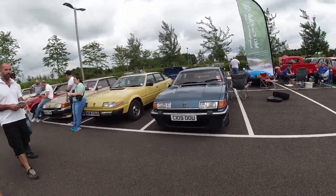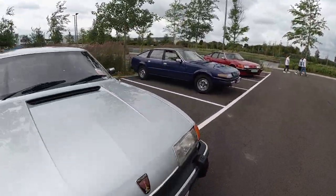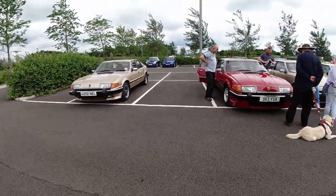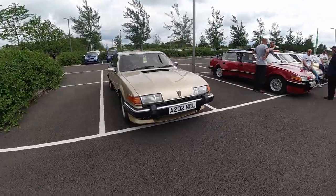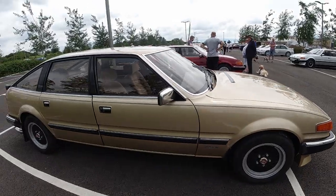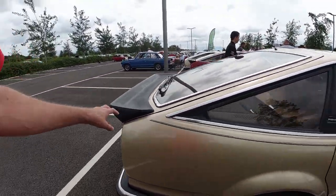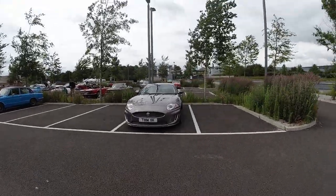Over here we have quite a consortium of Rover SD1s — various Vitesse versions. I don't think I've ever seen so many SD1s in one place before. I really like the SD1; it's a very cool looking car. Of course this was designed and styled after the Ferrari Daytona — I do like this rather large ducktail spoiler on it.